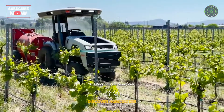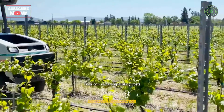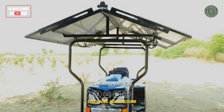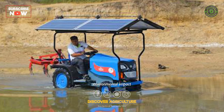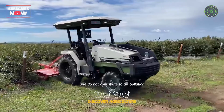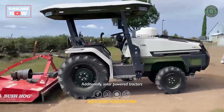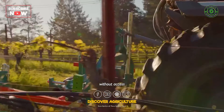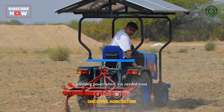Solar-powered tractors can be beneficial for farmers in many ways. They can reduce operating costs by reducing or eliminating the need for fossil fuels, such as diesel or gasoline. They also have a lower environmental impact since they produce zero emissions and do not contribute to air pollution or greenhouse gas emissions. Additionally, solar-powered tractors can work in remote areas without access to the electrical grid, providing power where it is needed most.